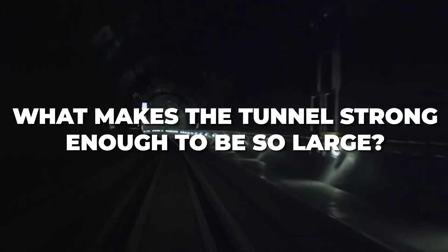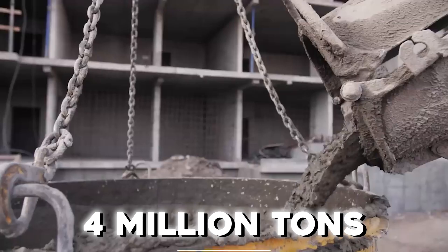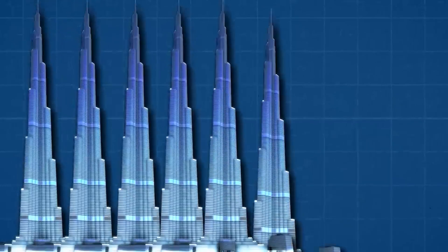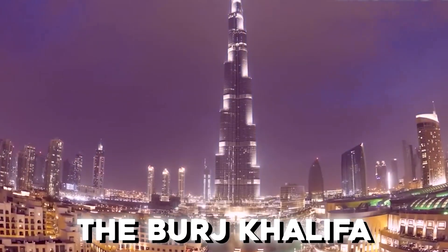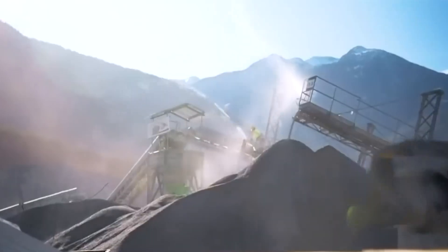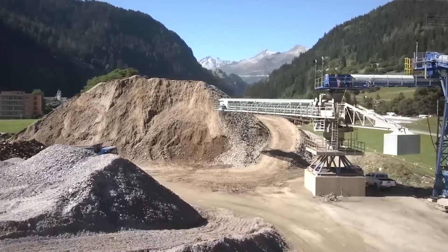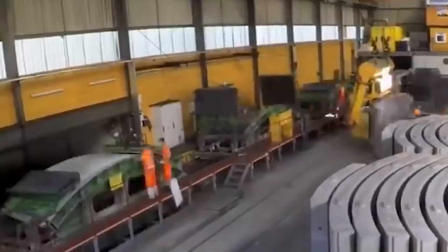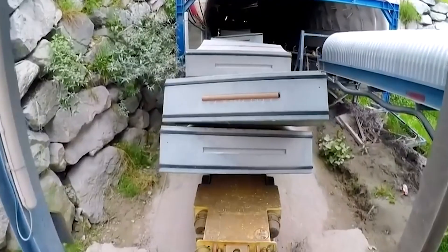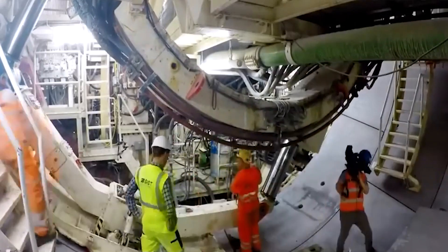In the construction of the tunnel, the engineering team utilized a staggering 4 million tons of concrete — a quantity equivalent to 40 times the height of the Burj Khalifa. Daily operations involved the excavation of around 2,000 tons of broken rocks, transported out via a conveyor belt. At a dedicated facility, these rocks underwent recycling and transformation into circular concrete segments, which were continuously transported 24 hours a day to the tunnel's deep end, where workers used mechanical arms to precisely install the 4-ton segments.